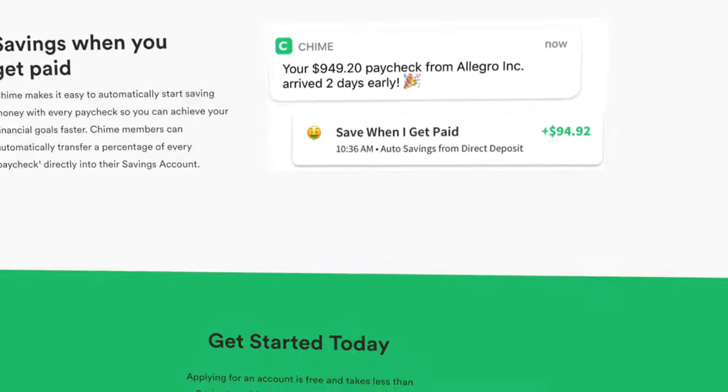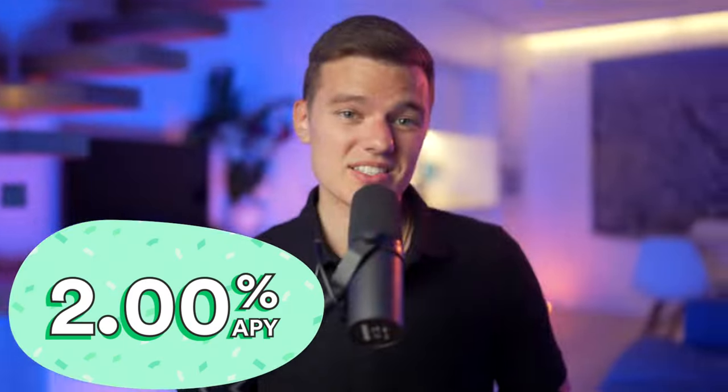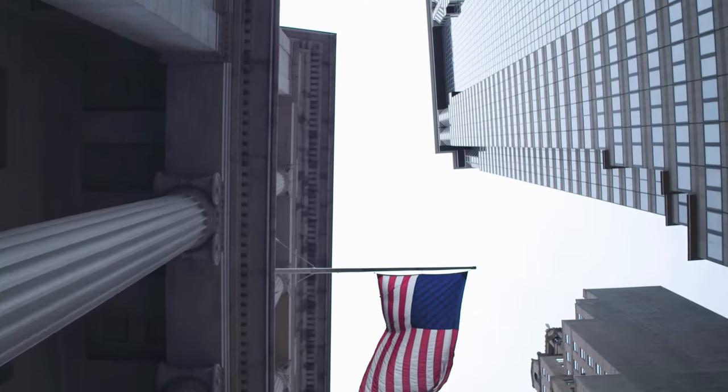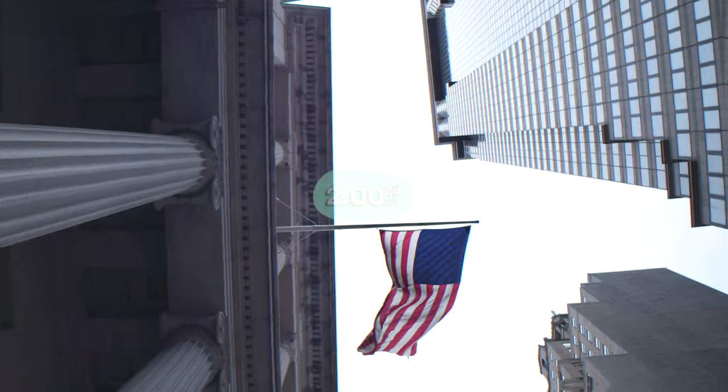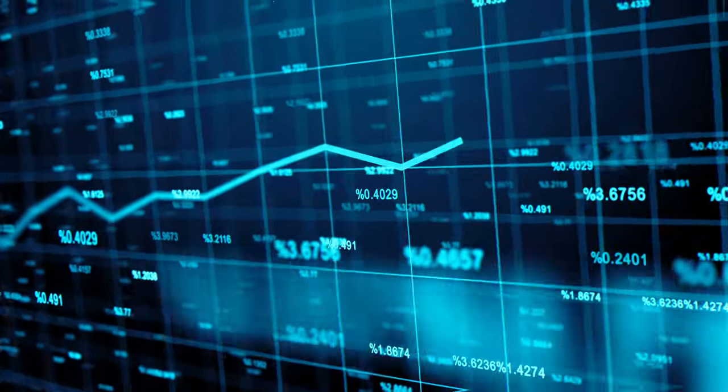Perhaps one of the biggest updates is the recently increased 2% annual percentage yield that you will earn on your savings balance. Remember that Chime is partnered with BankCorp Bank as well as Stride Bank, who offer the behind-the-scenes banking services. While 2% is not the highest APY in the industry right now, it is near the top for sure and absolutely crushes traditional banks who usually pay you next to nothing in interest.